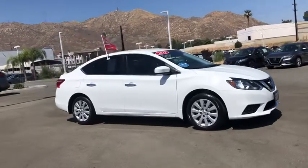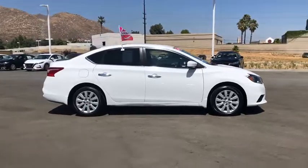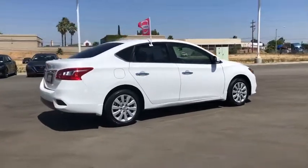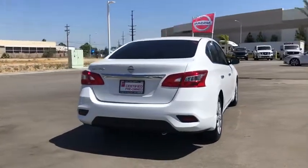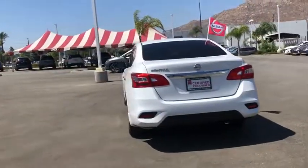Stop by and take a look at the 2017 Nissan Sentra. With its spacious and versatile interior and stellar fuel efficiency, the Nissan Sentra is the obvious choice for anyone who wants to enjoy a stylish and comfortable ride. This vehicle has less than 45,000 miles.